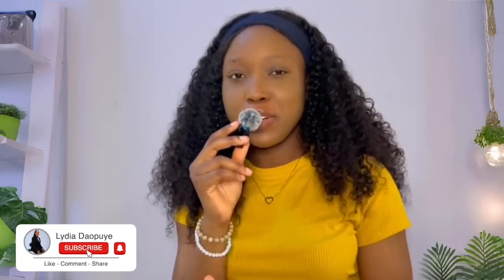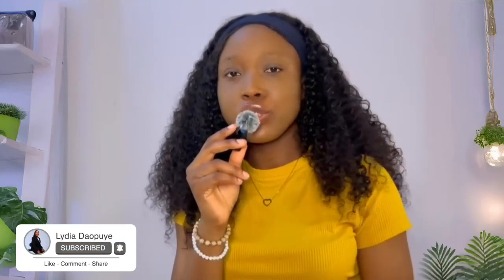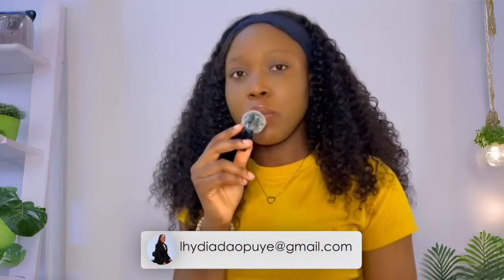This brings me to the end of my video. Thank you guys for watching. Don't forget to like, share, subscribe, and if you have any questions, you can always reach out to me on Instagram, send your questions to my email, or even in the chat box, and I'll try my best to answer all of them. Thank you. Bye. See you in my next video.